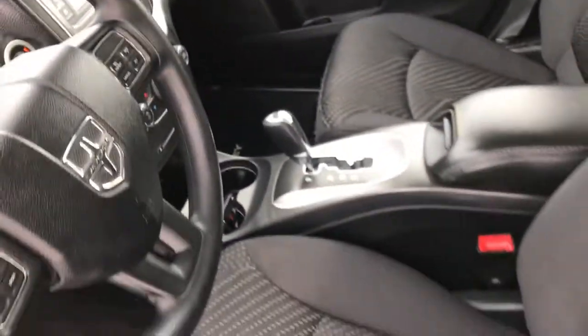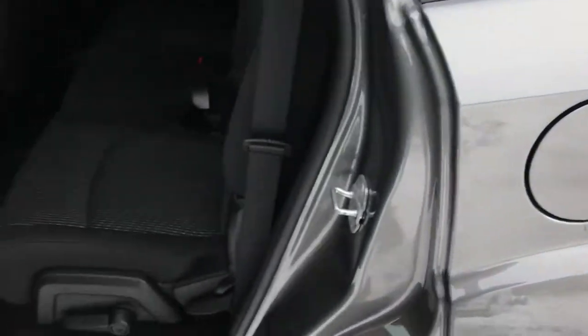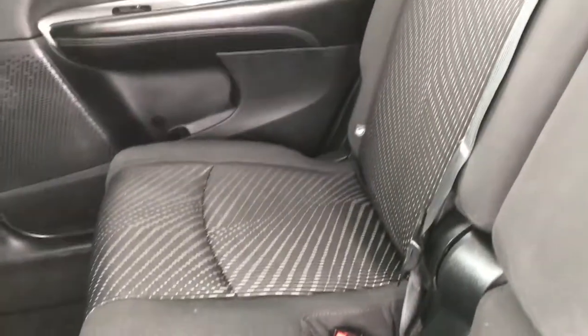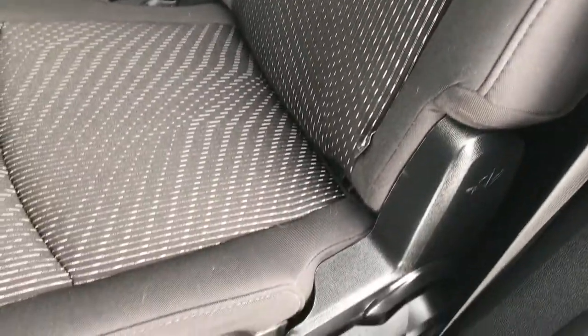We'll take a quick look at the back seats and then check out under the hood. The back seats are just as clean as the front seats — no rips or tears back here. That's the LATCH child safety system for your car seats. There's in-floor storage on both sides, and these seats fold down nice and flat for extra storage.